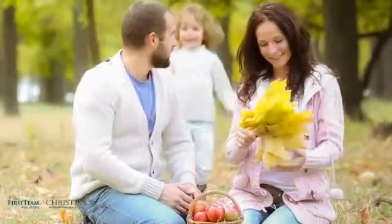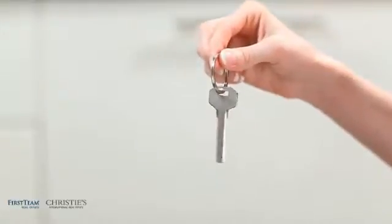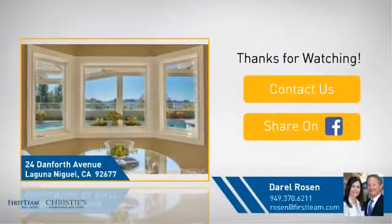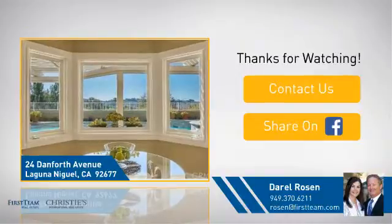All these great features add up to a property that might be not just your next house but your next home. If you're interested in learning more, click on screen to contact us for more information, or share this property with your friends. We look forward to hearing from you.